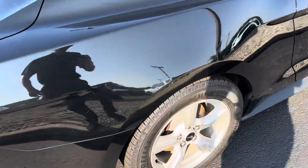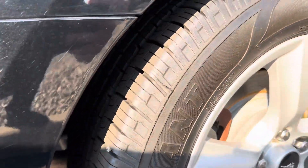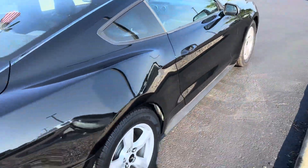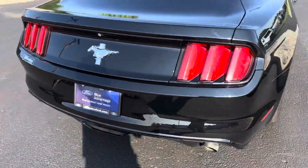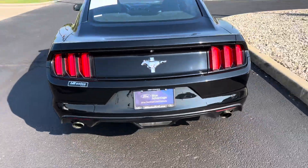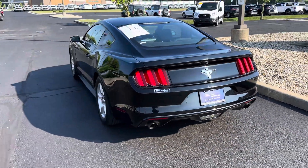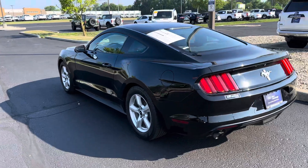Tires are in good shape with plenty of tread left on them. Rims are also in good shape. It is Blue Certified, which is nice, so it comes with a little extra warranty — three months, four thousand mile extended warranty — and it's been through a 130-point inspection signed off by Ford.